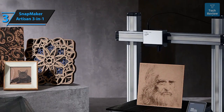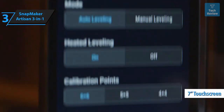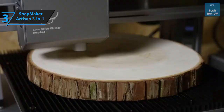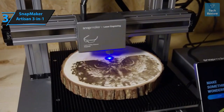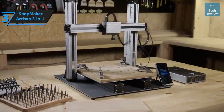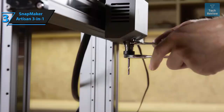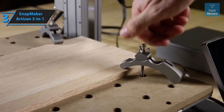Crafted with sleek aluminum, the Snapmaker Artisan is visually appealing and functional. Its modular parts quickly snap into place, making assembly a breeze. A seven-inch touchscreen control panel provides easy access to various settings. The enclosure offers lighting, ventilation, dust control for CNC, optical safety for laser operations, and heat for advanced filament printing. Built-in Wi-Fi allows for hassle-free file transfers, and the machine surpasses its predecessors in speed, size, power, and intelligence.